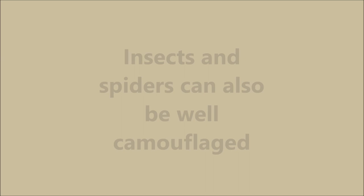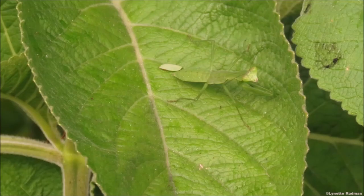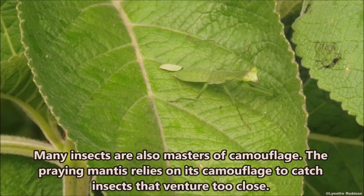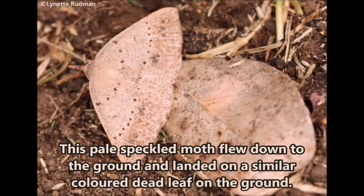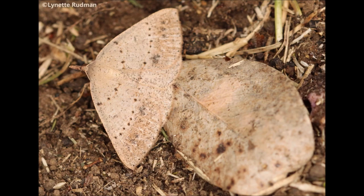Insects and spiders can also be well camouflaged — many insects are masters of camouflage. The praying mantis relies on its camouflage to catch insects that venture too close. This pale speckled moth flew down to the ground and landed on a very similar colored dead leaf on the ground.